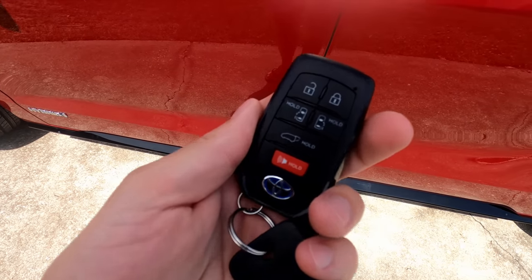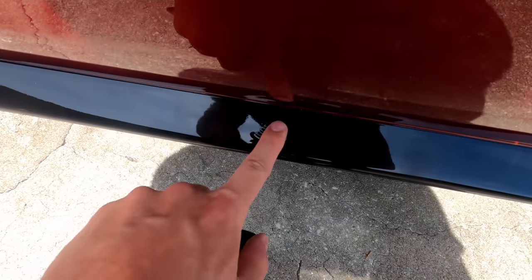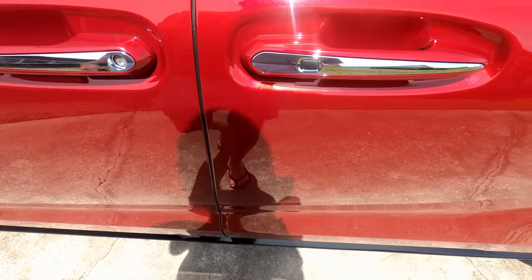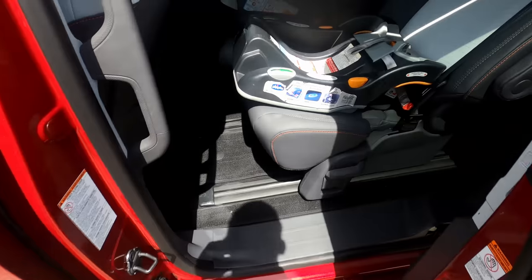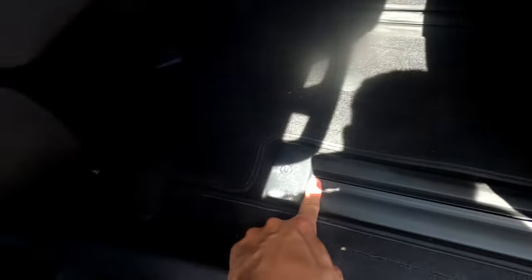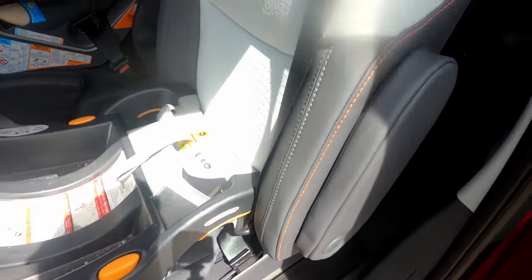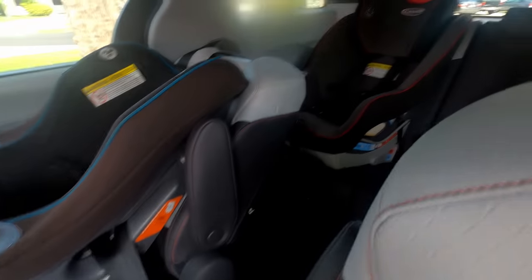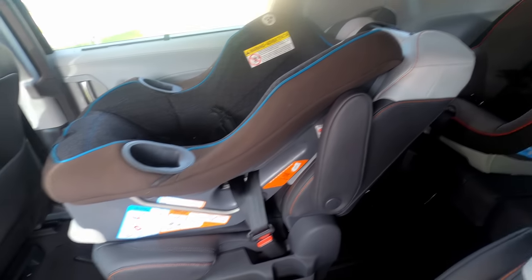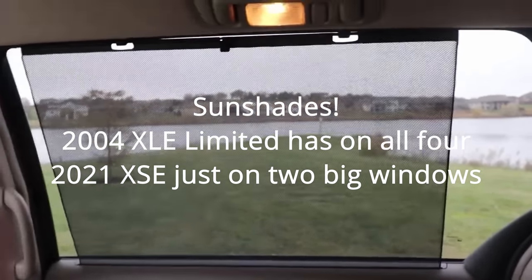Both Siennas have remote door openers. There's a kick sensor indicator that looks like a Wi-Fi bar — you do need to have the key on you. The second-row seats in the new one don't remove or fold like the old Sienna, but they slide very far forward and back, giving massive amounts of legroom. You could easily take a nap back here. It does have more space and is a little easier to work in than the 2004.